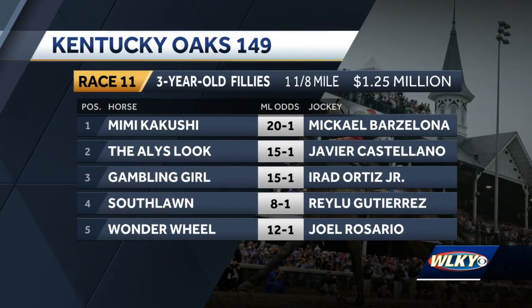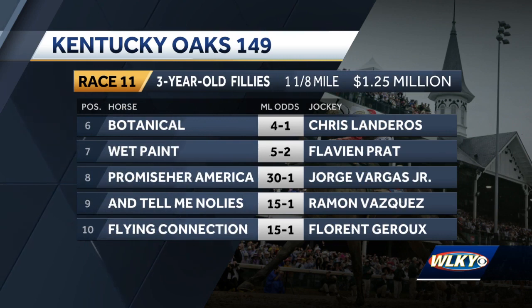The Oaks field from the rail out — the inside five include the 4, South Lawn, morning line odds of 8-1, coming off a win in the grade 2 Fairgrounds Oaks. Posts 6-10 include the 6, Botanical, at 4-1, the second choice, and the 7, Wet Paint, the favorite — both for trainer Brad Cox.